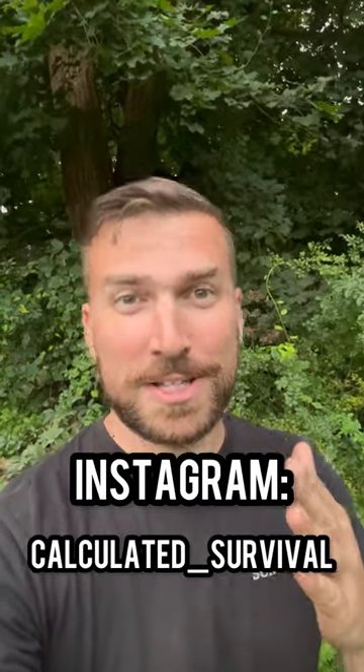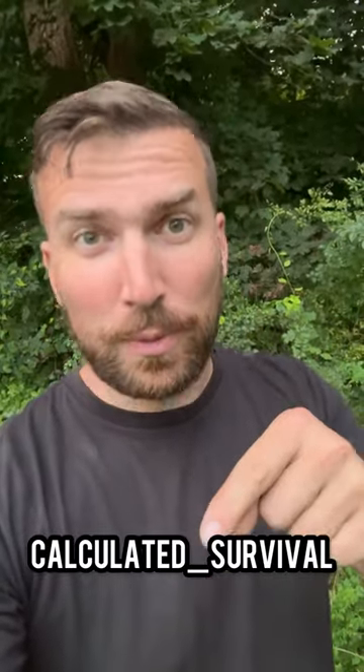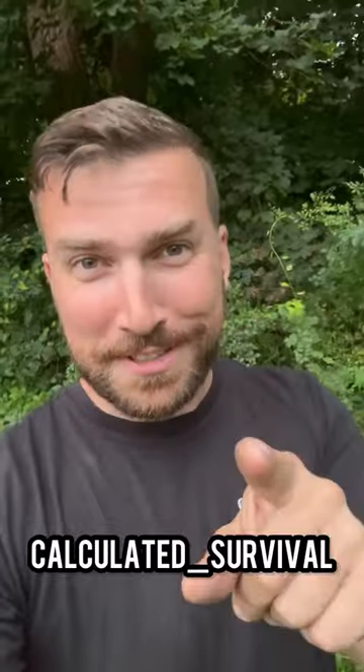All you've got to do to be entered to win is follow me on Instagram and then tag a friend in this video on Instagram, and you'll be entered to win one of these two knives. Thanks and good luck.